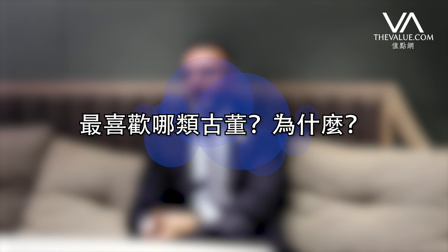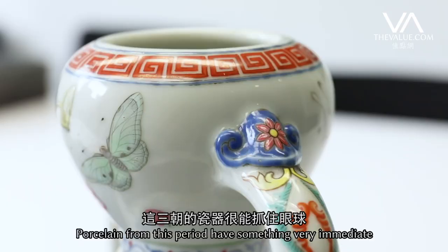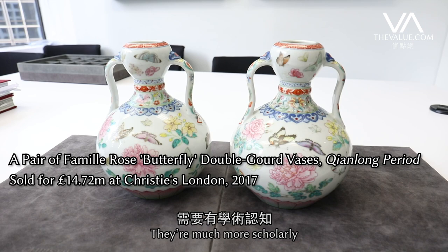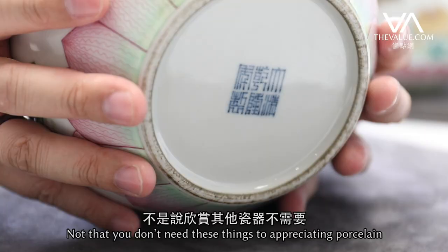Porcelain from the main three reigns — Kangxi, Yongzheng and Qianlong — to me, they have something very immediate. You look at them and it's very easy to appreciate them. Unlike perhaps some other ceramics, which are much more scholarly and require a little understanding of the circumstances they were made in, and some academic knowledge to fully appreciate them.